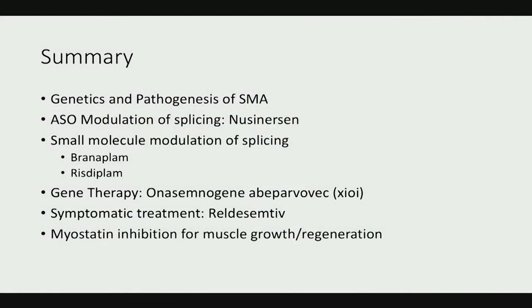In summary: I briefly reviewed the genetics and pathogenesis of SMA; discussed antisense oligonucleotide modulation of splicing with nusinersen, an approved drug; touched on two small molecules including risdiplam, which has an FDA application accepted with a decision expected next year; discussed gene therapy with onasemnogene abeparvovec, approved earlier this year; and briefly described two investigational strategies — reldesemtiv and myostatin inhibition for SMA.